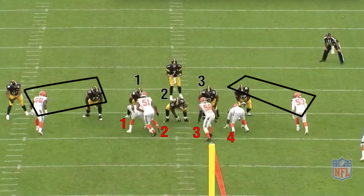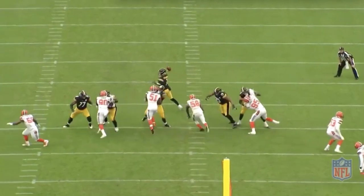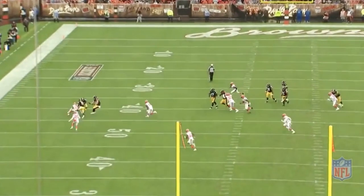Now, if the tackles stay on their edges, they're outnumbered again — 3-2. The tackle on the left stays. The left tackle does a good job, but the left guard messes up and allows a free runner to bend.